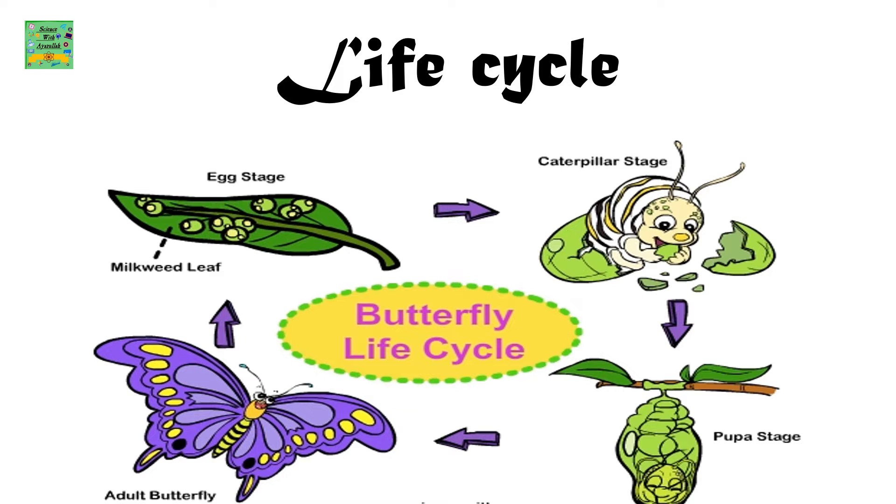Life Cycle — Butterfly Life Cycle: Egg Stage, Caterpillar Stage, Pupa Stage, Adult Butterfly.